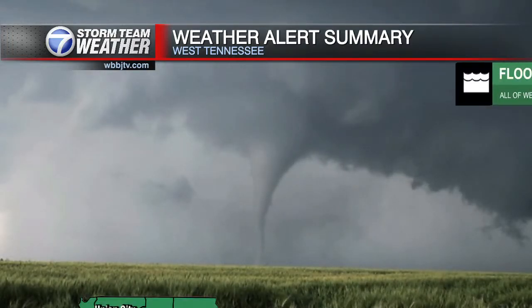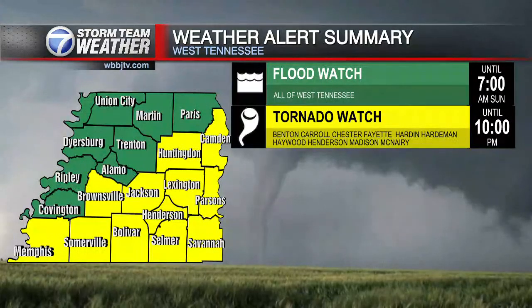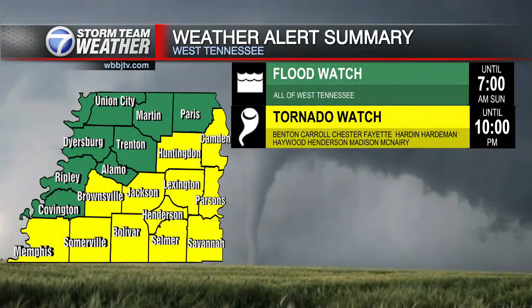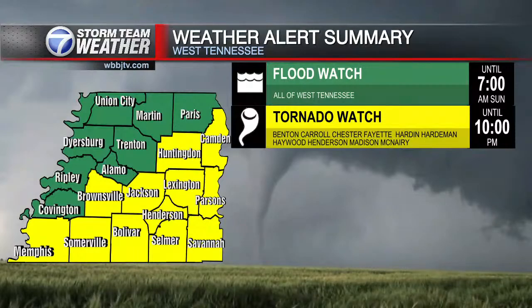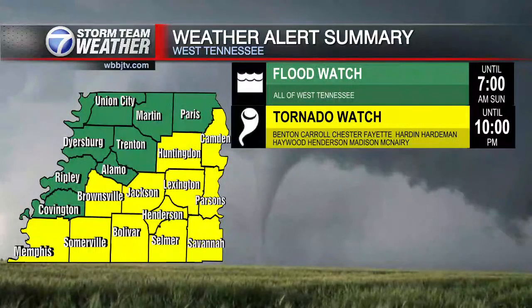Probably at least another 2 to 4 inches on top of what we've already had. Here's a look at the current tornado watch — it does not include all of West Tennessee. In fact, Trenton, Alamo, Paris, Martin, Tennessee, Union City, and Dyersburg are not included in this tornado watch, although they do have some showers and thunderstorms. The instability is generally in the eastern and southeastern half of West Tennessee right now.